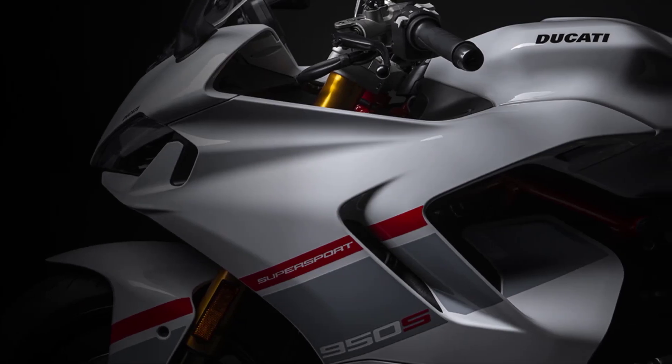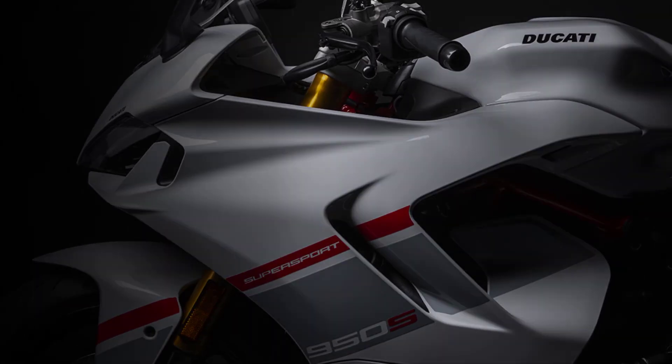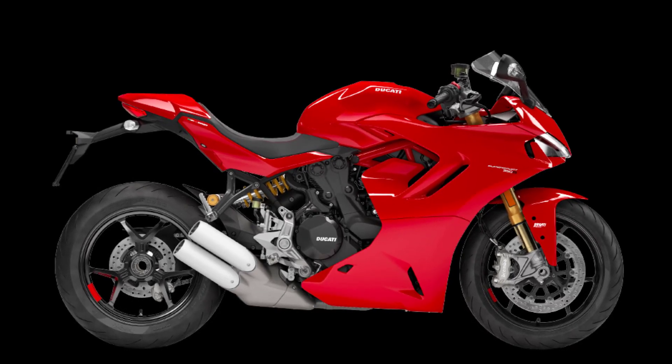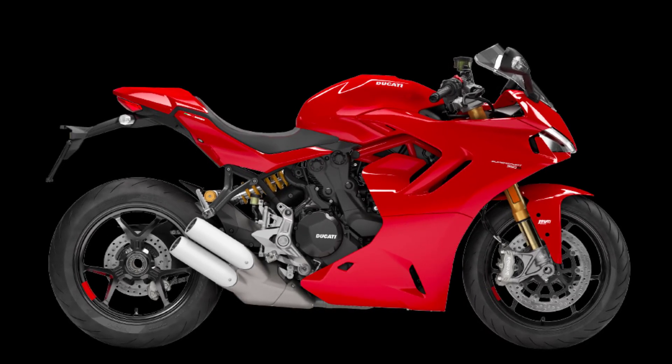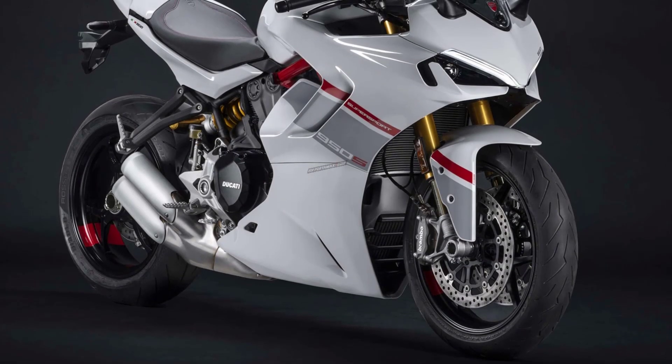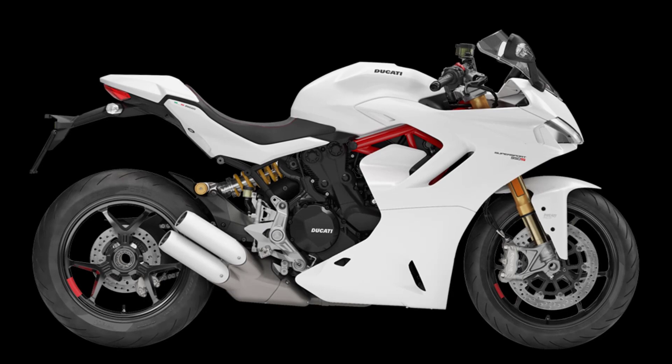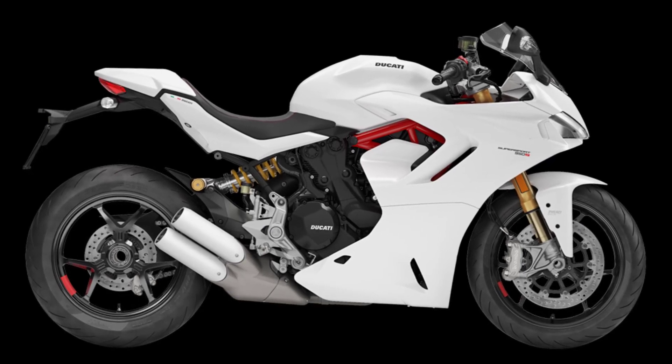The base model will be the only option available in the iconic Ducati red color for the 2024 lineup at $17,695. The striped livery and striped livery with Ducati red frame are priced at $18,095. The striped livery with Ducati red background is also available as an additional color option.